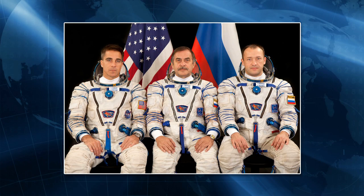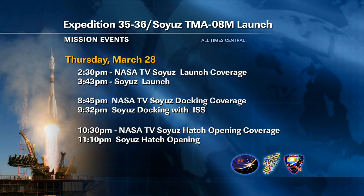This will be the first single-orbit rendezvous for a human crew, although we've tested that technique in Progress unmanned vehicles. The crew in Baikonur is making its final review of preparations for that launch and looking forward to a Thursday liftoff from the Baikonur Cosmodrome.